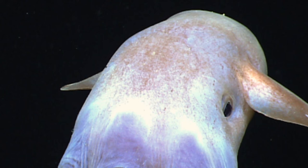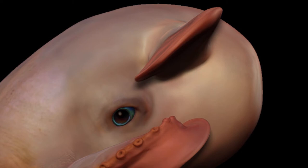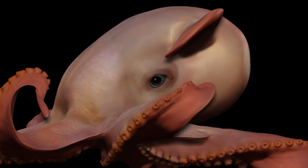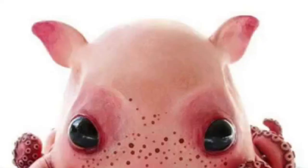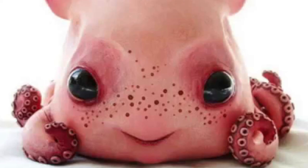Number 2: Dumbo octopus. This part cute, part creepy octopus is a deep sea species. They have prominent ear-like protrusions at the top of their heads, which no doubt led them to being named after Disney's long-eared elephant character, Dumbo. They are found worldwide and live up to 23,000 feet under the ocean surface. The largest specimen ever found was around five feet long.